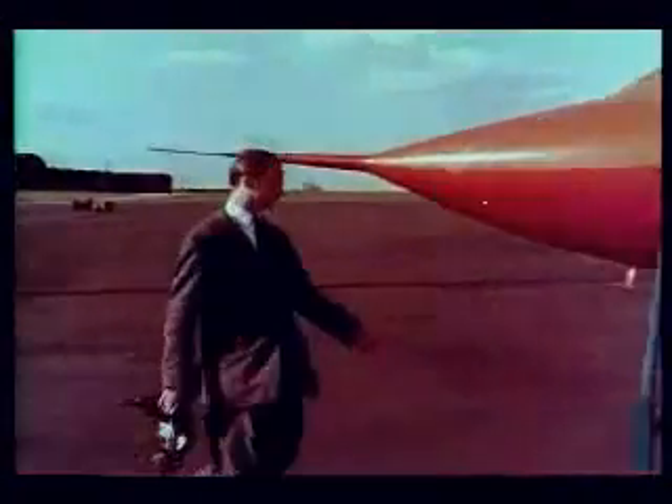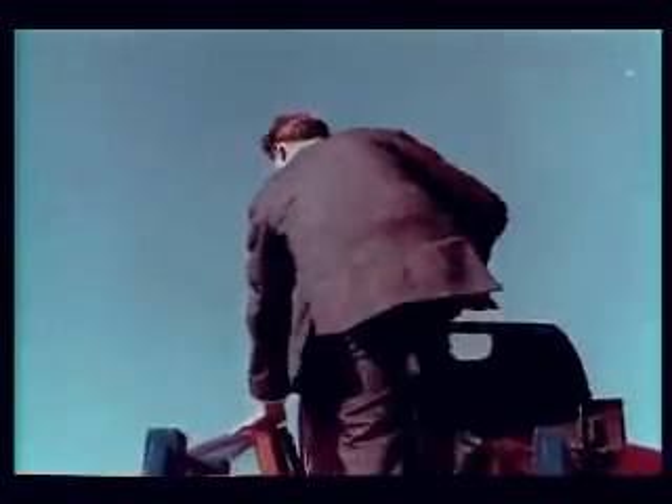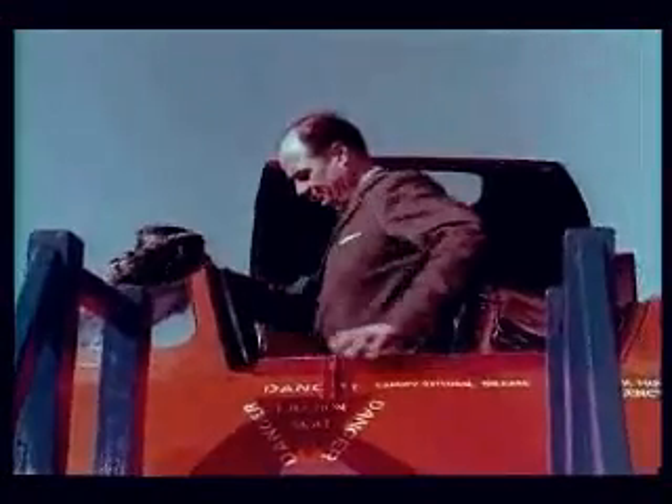It was at this stage, early in 1950, that Mr. Rowley Falk joined the company. Mr. Falk probably knows more about delta wing aircraft than any other pilot. He began development flights at a crucial stage.